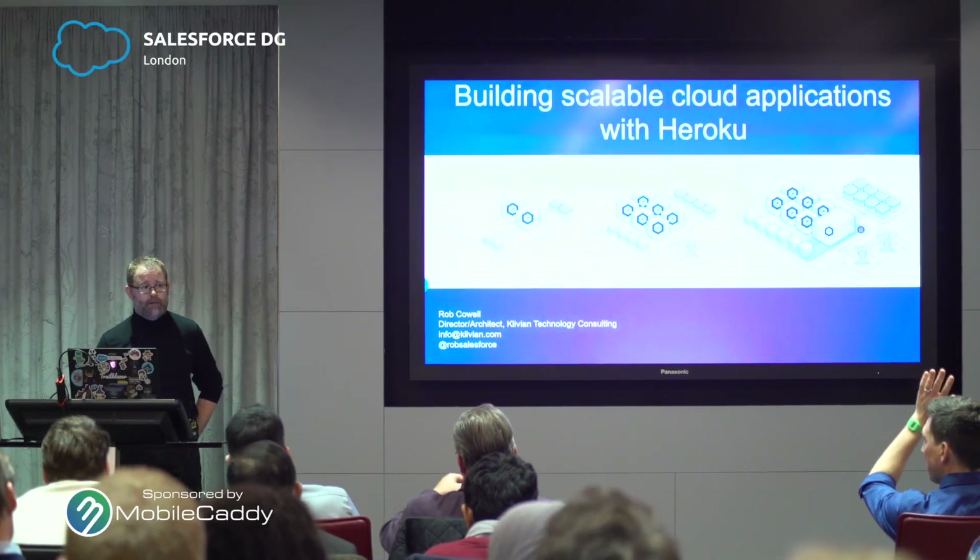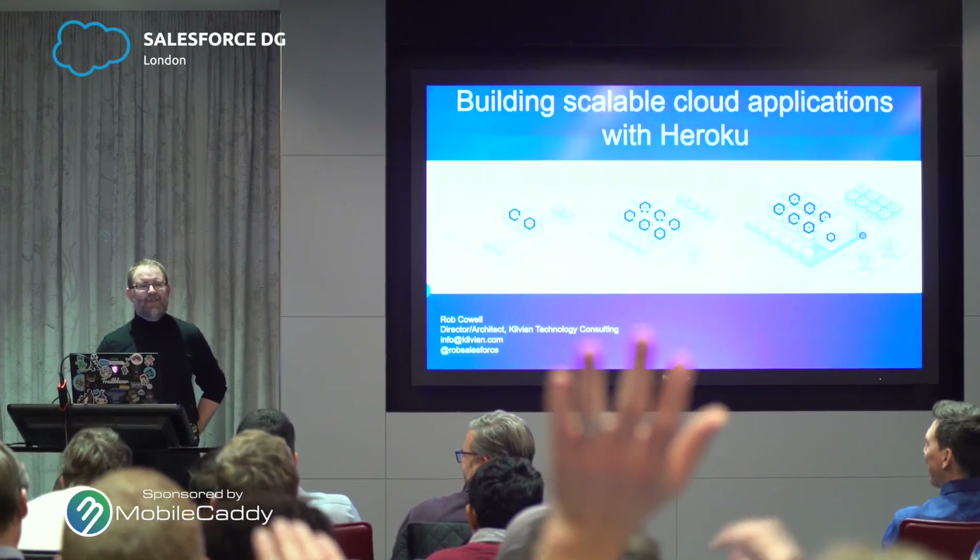Just a very brief show of hands — who here has actually even heard of Heroku and who hasn't? Let's do the 'has'. Okay, that's very encouraging.